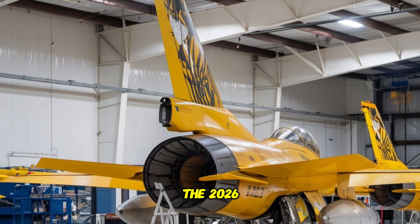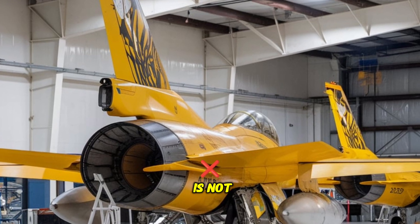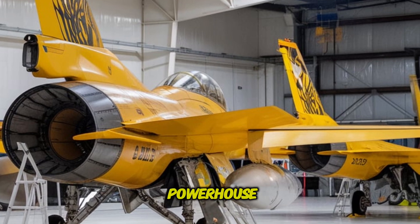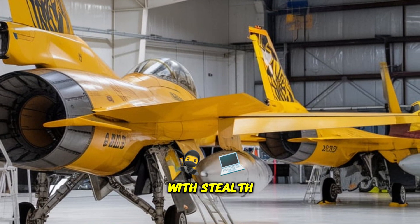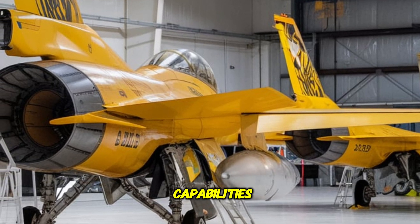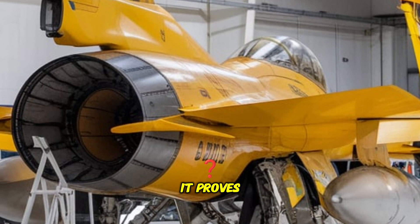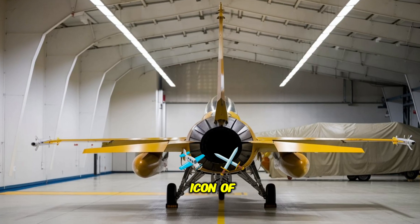The 2026 Lockheed F-16 Fighting Falcon is not just an upgrade — it's a complete transformation into a sixth-generation powerhouse. With stealth technology, hypersonic capabilities, AI integration, and extreme fuel efficiency, it proves why the Falcon remains an icon of aerial combat.